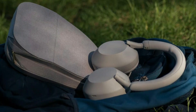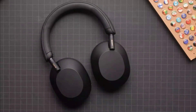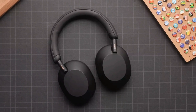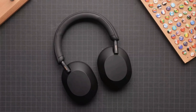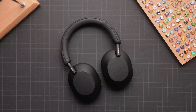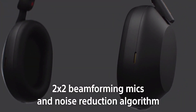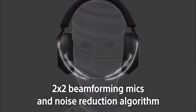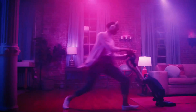Only a few companies release headphones worth paying attention to, and Sony is one of them. The Sony WH-1000XM5 is the most recent update to the company's flagship active noise-canceling headphones. Compared to the Sony WH-1000XM4, these headphones have improved noise cancellation technology. These headphones use noise-canceling algorithms and multiple microphones to block out external noise. Furthermore, they are comfortable to wear and can be worn for long periods of time.